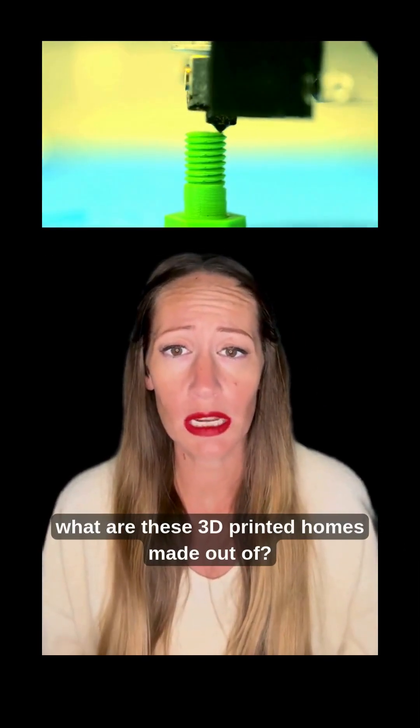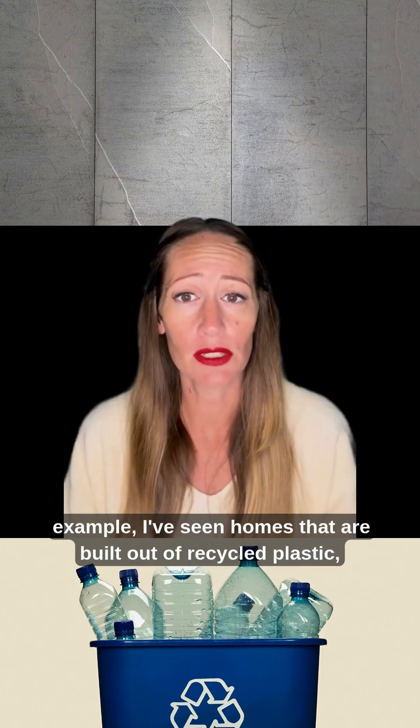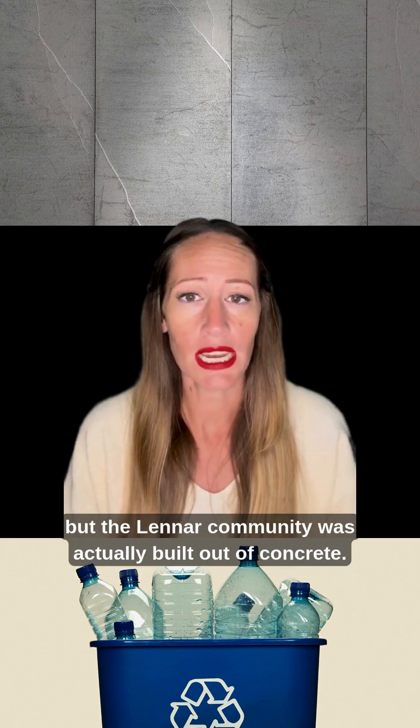Now you may be asking yourself, what are these 3D printed homes made out of? And the answer is, it depends on who you use to build it. For example, I've seen homes that are built out of recycled plastic, but the Lennar community was actually built out of concrete.